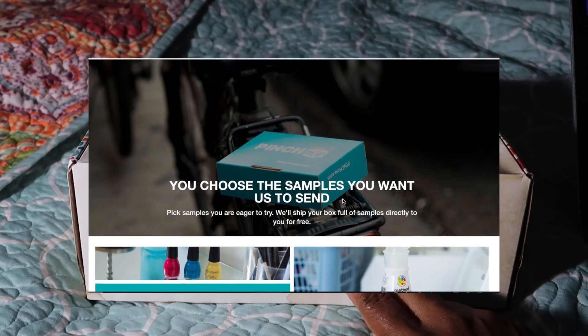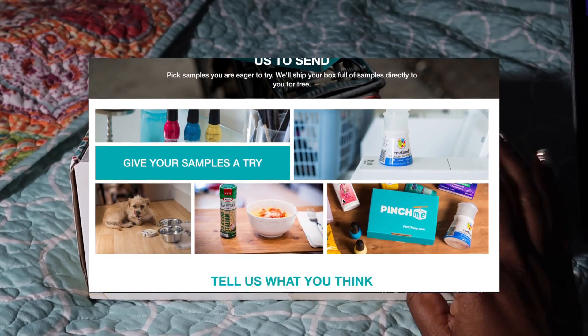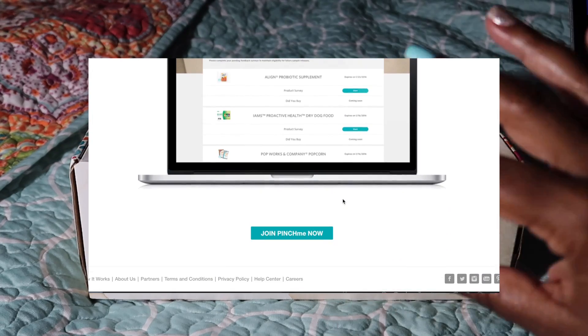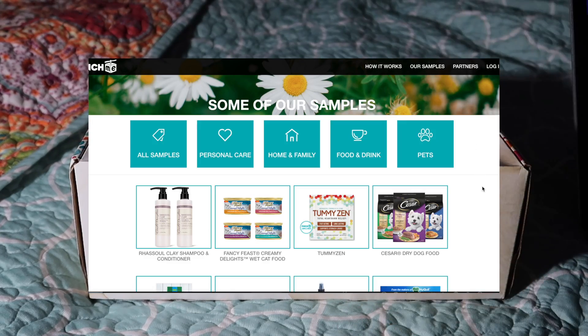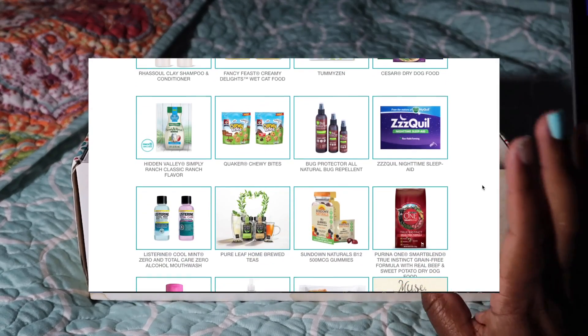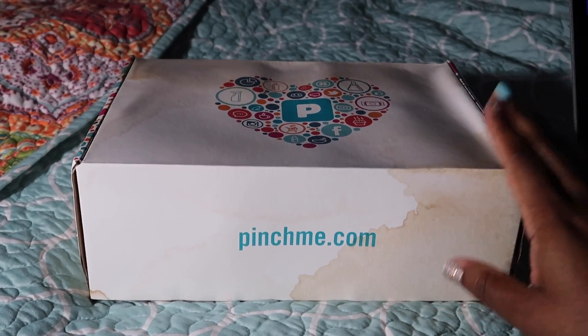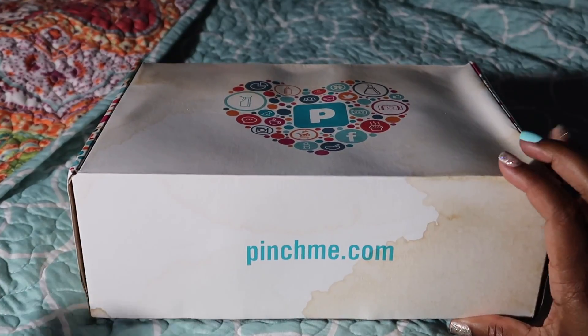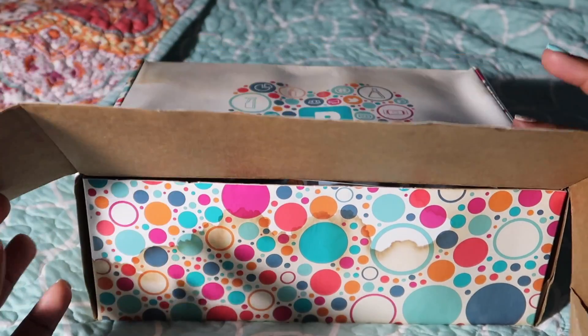Every month on Sample Tuesday — which is tomorrow by the way, so make sure y'all head on over there — there are new samples you can claim. It's a variety of samples from beauty to snacks, baby, pets, personal care, cleaning products, and household products. There's something for everybody, and it is free. So let's go ahead and see what's in this box — I haven't opened it yet.